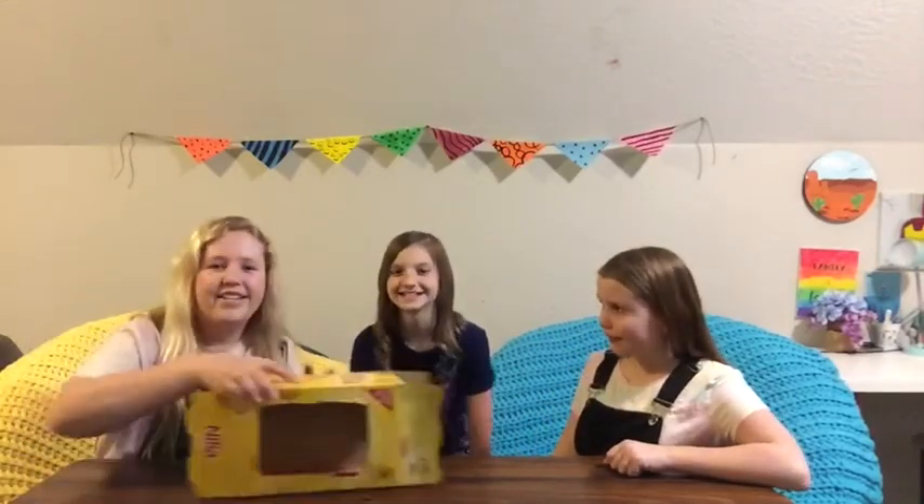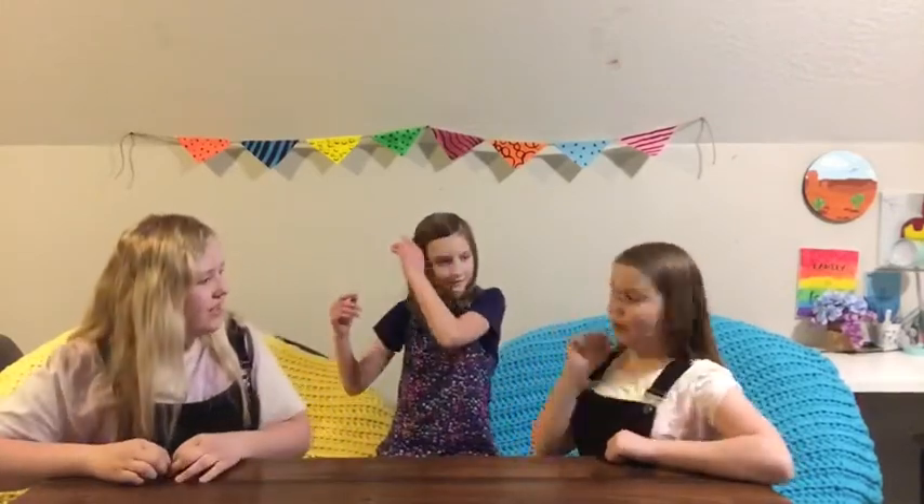Hey guys and welcome to the YouTube channel! This is our very first video. We will be doing the 'What's in the Box' challenge — it is a very iconic challenge, so we thought it would be a good way to kick things off. The loser of rock paper scissors is going to be the first one to feel inside the box, and the other two will be watching. So let's rock with it!